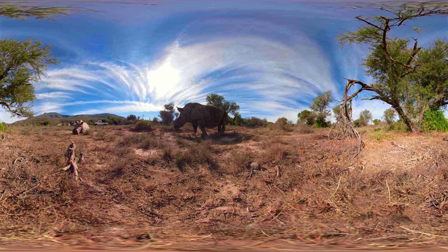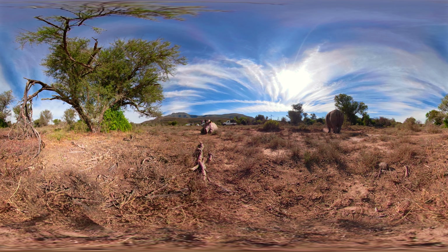While dehorning remains a controversial procedure, the devastation caused by rhino poaching has reserves fighting back.